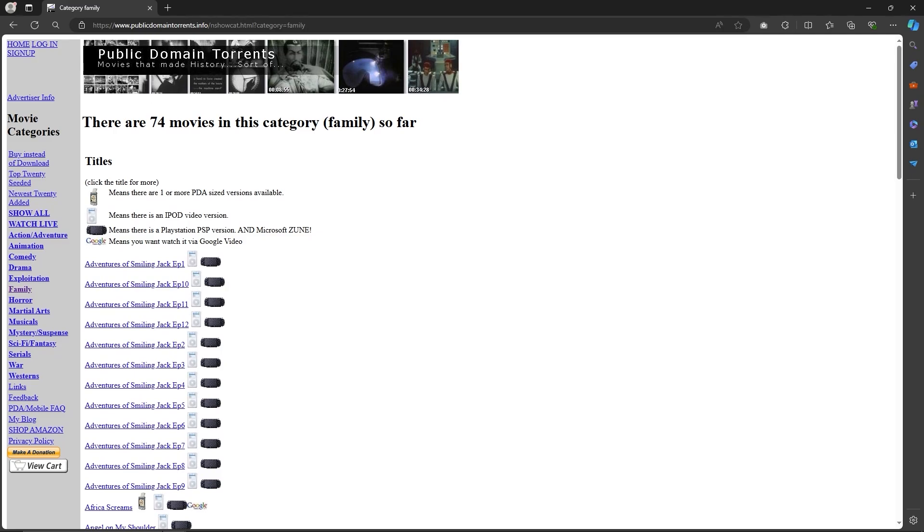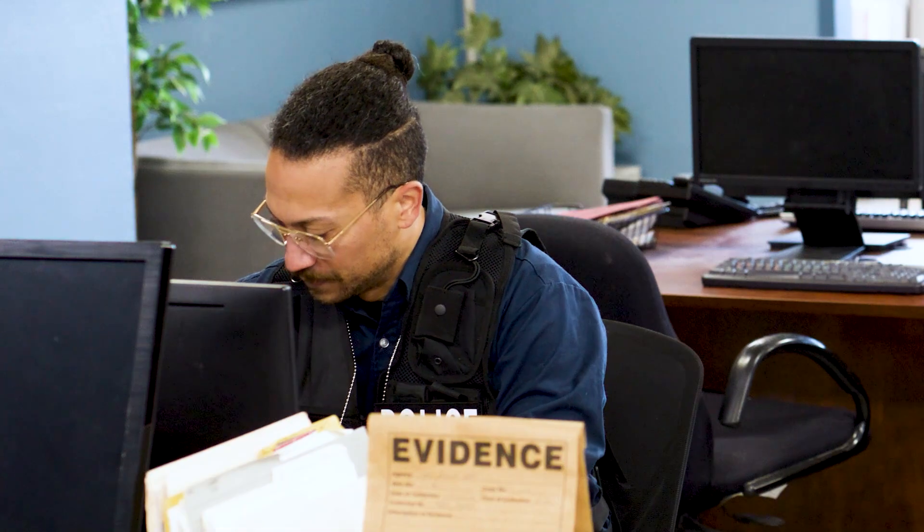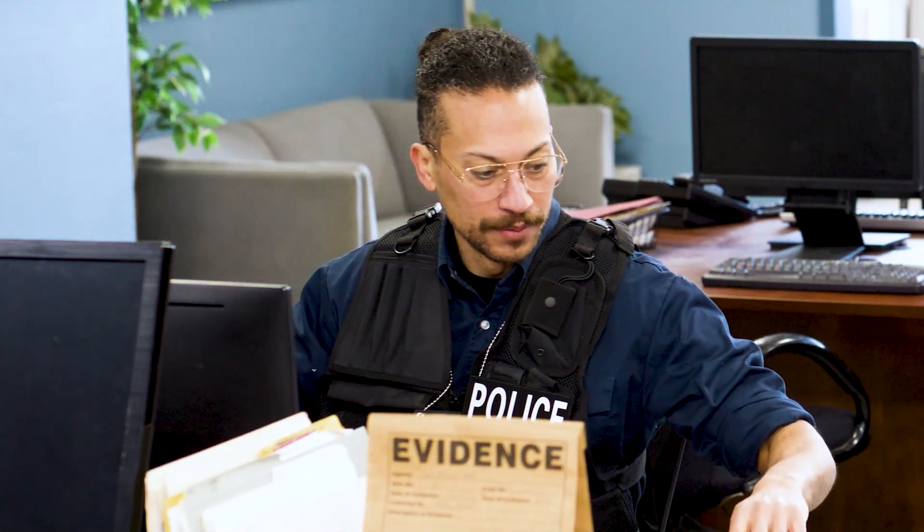This is a public domain torrent, by the way, so I'm not downloading anything that's copyrighted. I hope that you also do the same, so that your online actions align with your local laws. Please make sure that you're keeping everything lawful and that you're not downloading anything that is copyrighted.